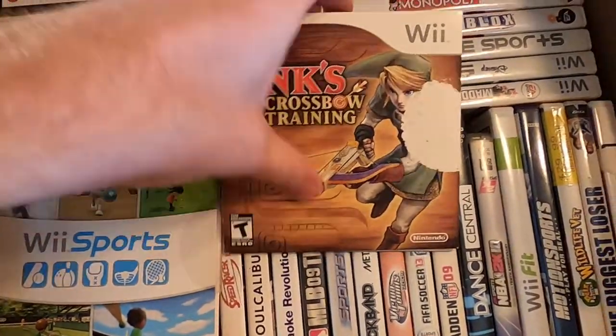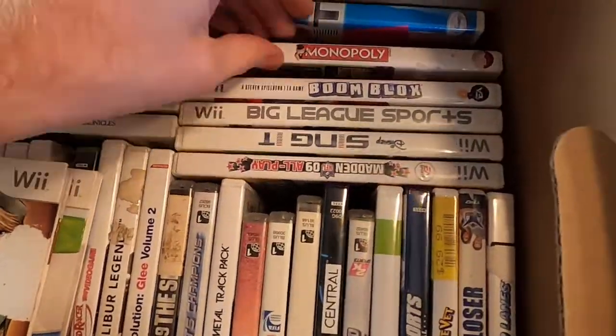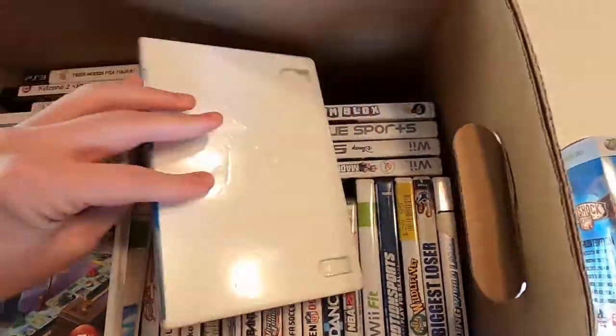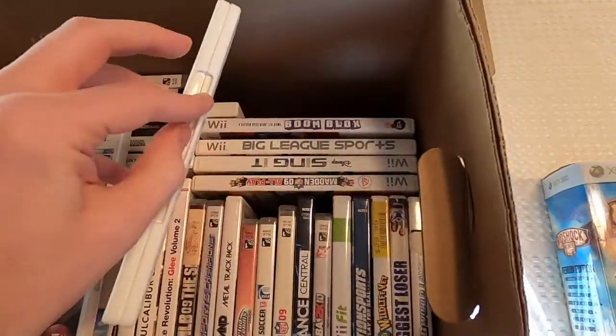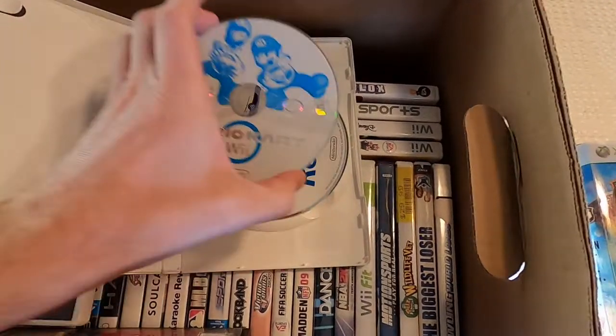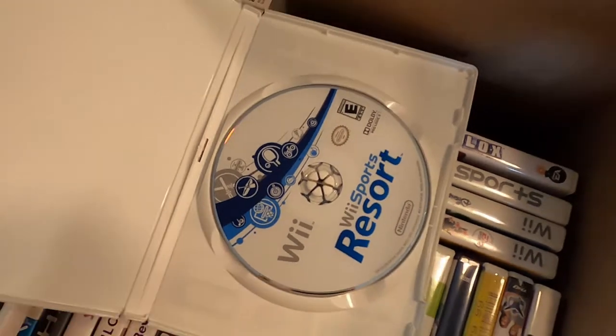There's also Link's Crossbow Training — not really the best Zelda game — and another Monopoly. You've got to check the cases, because sometimes you might get a case with no game in it, but this one actually had Mario Kart and Wii Sports Resort inside.